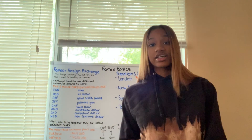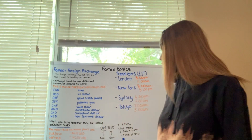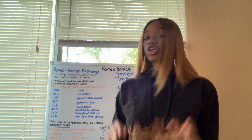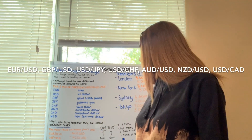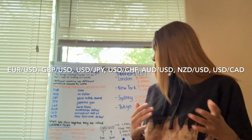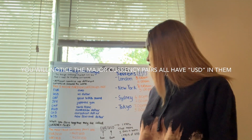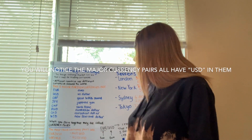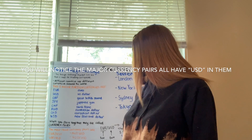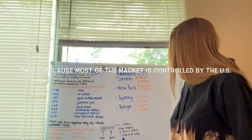So when you pair two currencies together, this is when you're going to actually get into trading and how you make money in the market. When you pair two currencies together, they are called a currency pair. The most fluent currency pairs are EUR/USD, GBP/USD, USD/JPY, USD/CHF, AUD/USD, NZD/USD, and USD/CAD — that's Euro/USD, GBP/USD, United States dollar versus the Japanese yen, United States dollar versus the Swiss franc, Australian dollar versus the United States dollar, New Zealand dollar versus the United States dollar, and the United States dollar versus the Canadian dollar.